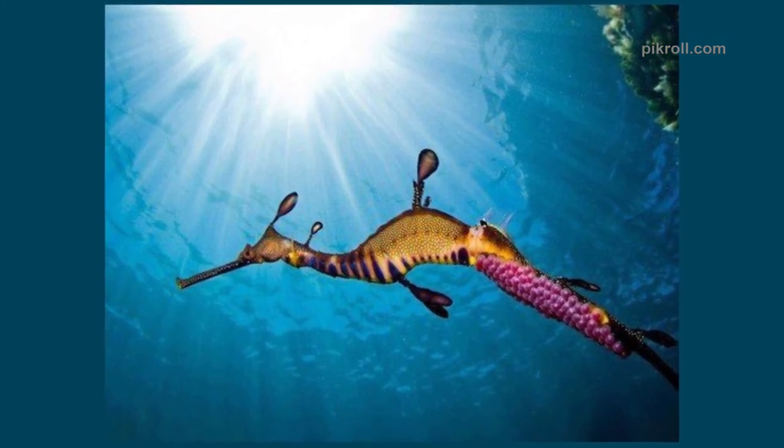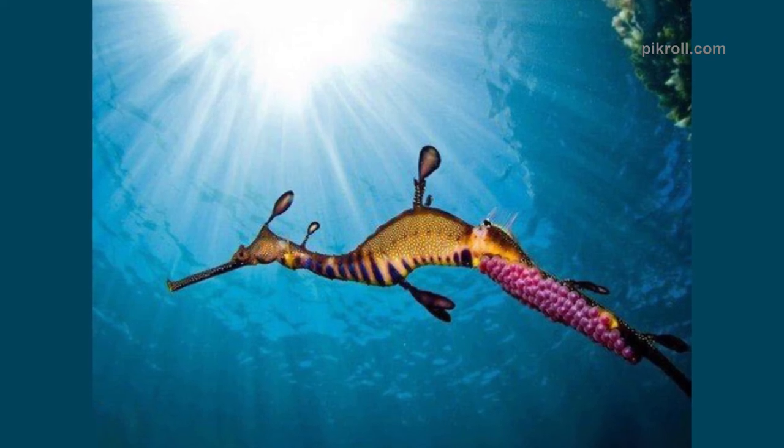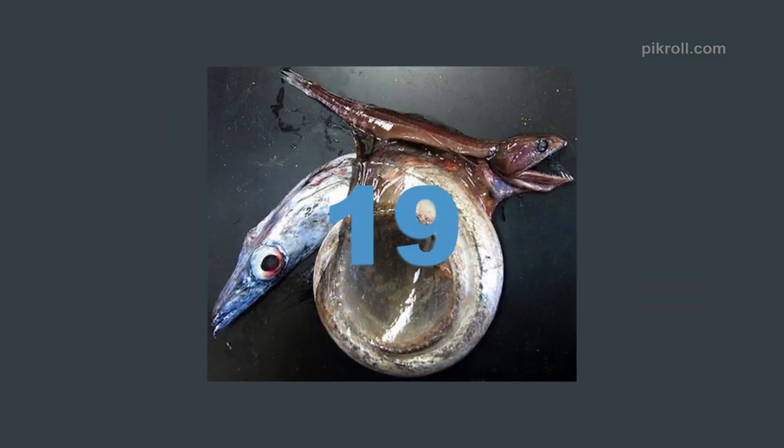Number eighteen: Weedy sea dragon. It is the marine emblem of the Australian state of Victoria. The weedy sea dragon gets its name from its leaf-like appearance, which helps it camouflage. It resembles sea horses and can grow up to 18 inches.